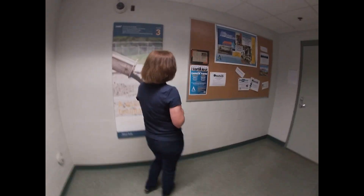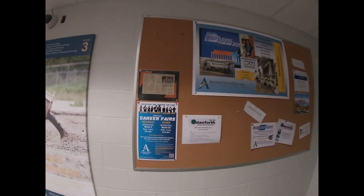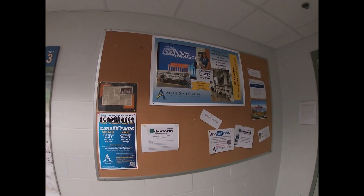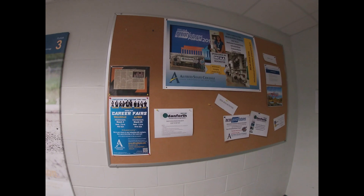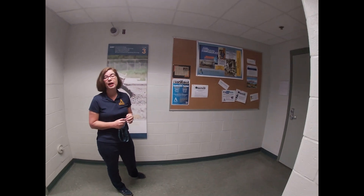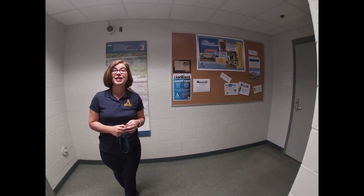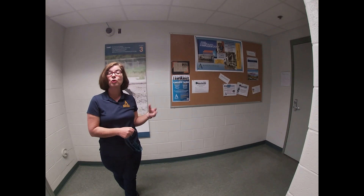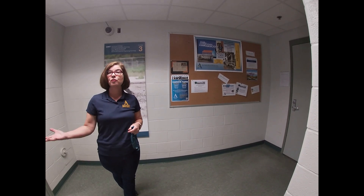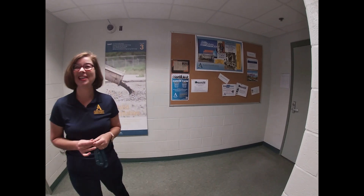We've also just started a Mechanical Contractors of America Association club. Mechanical Contractors of America is spending $1.5 million a year to recruit students, so they put on a pretty good show at their student convention. We went for the first time last fall in Washington, D.C., and this coming fall we're going to Milwaukee, Wisconsin.